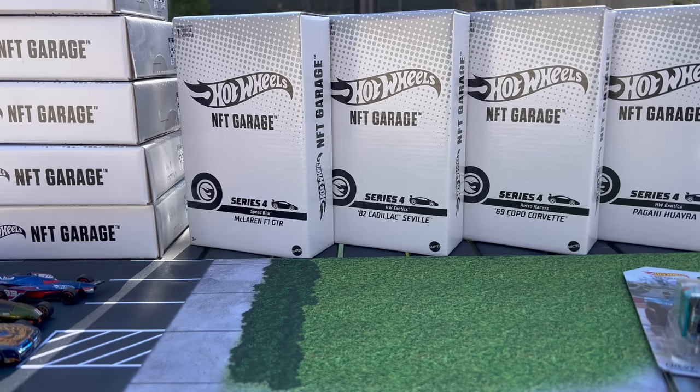Hello everybody, this is a Lambly Showcase — preview showcase, whatever — because there's just a ton going on with Hot Wheels NFT Garage.